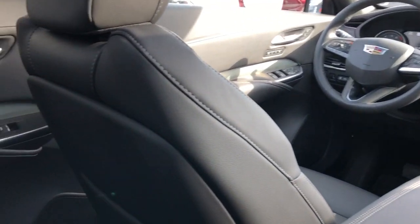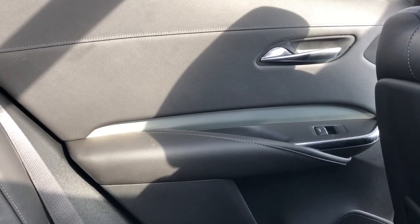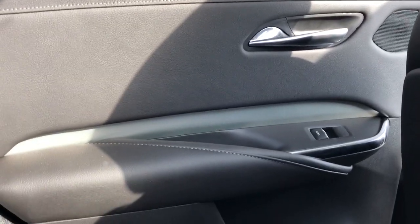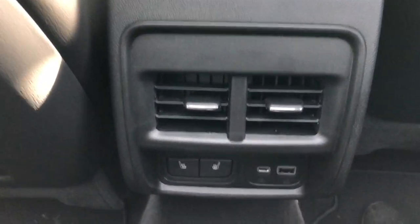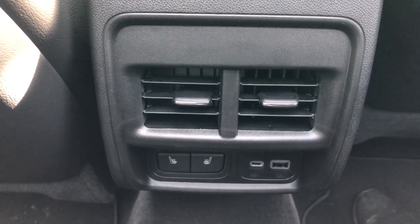Now on to the rear interior of the XT4. We'll take a look at the rear passenger door card, which very similarly to the front also has our black leather. We have our speaker tweeter, chrome door handle, window switch, padded armrest, close handle, storage, and speaker. Back of the front seat we have our leather magazine holder, and back of the center console we have our vents, heated seat options for both seats, as well as our USB-C and USB ports.